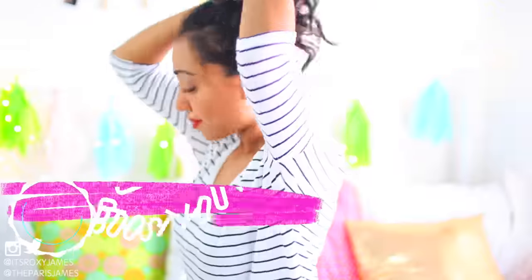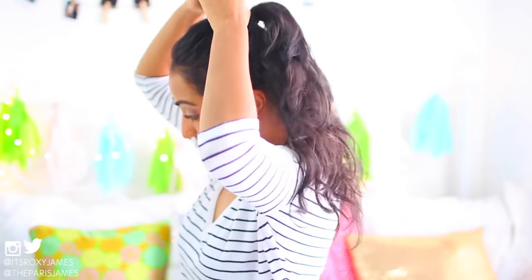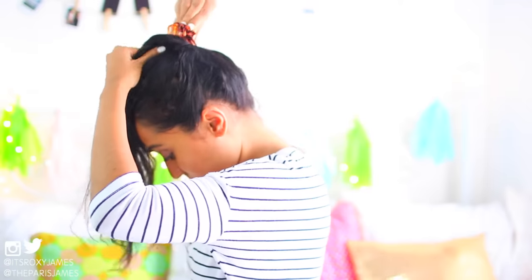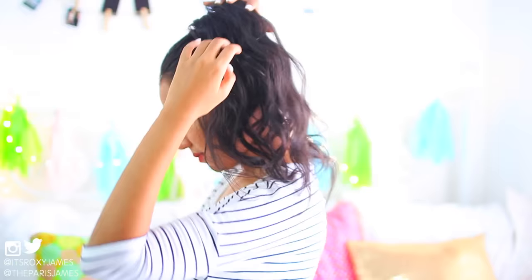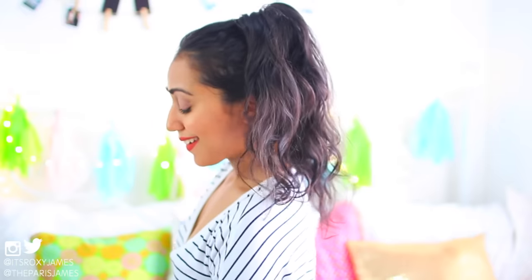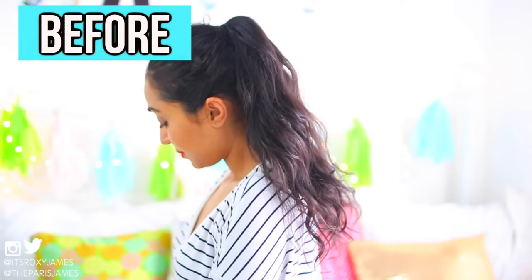The next tip is to use a small claw clip to boost your ponytail and give it some life. Simply put your hair in a high ponytail, flip it over, and grab the underneath of your ponytail with the claw clip. Flip your hair back over and voila — you have a super bouncy ponytail with a ton of volume, and it literally took less than a minute. You can really see the big difference in the before and after pics. The claw clip gives you that va va voom ponytail. A great tip is to use a claw clip that's the same colour as your hair so it will blend in perfectly.